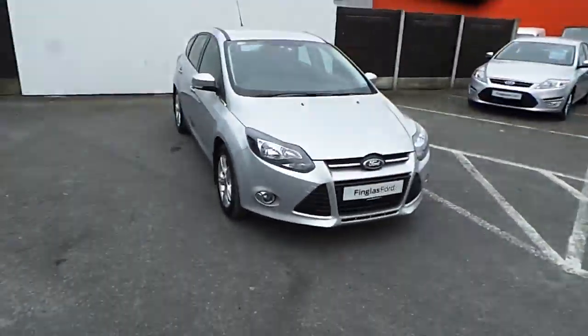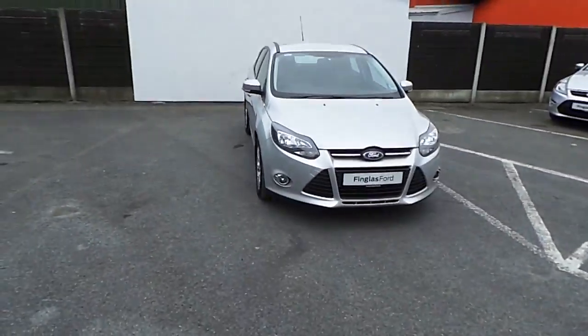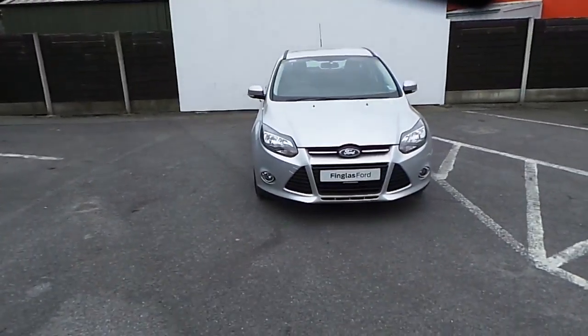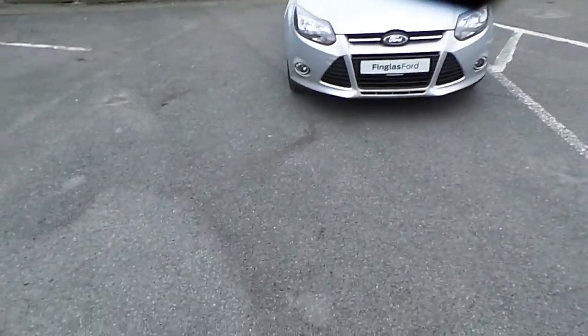For more information on this car, you can visit www.joeduffymotors.ie or come and visit us in store.